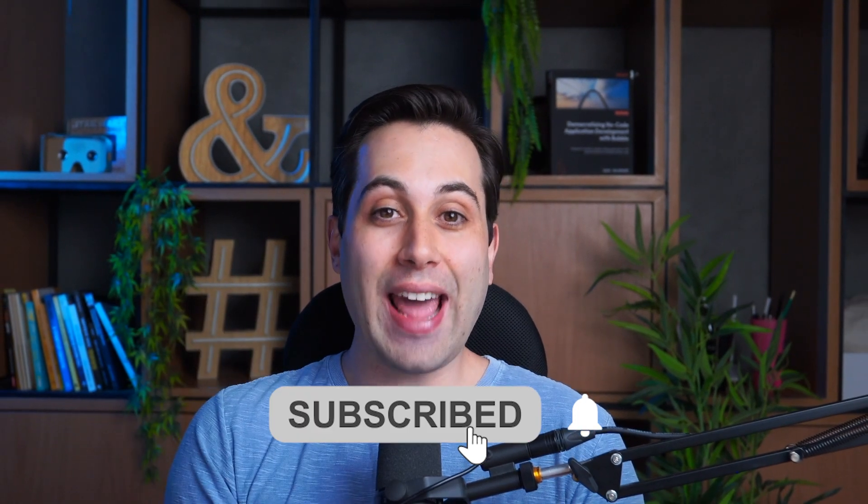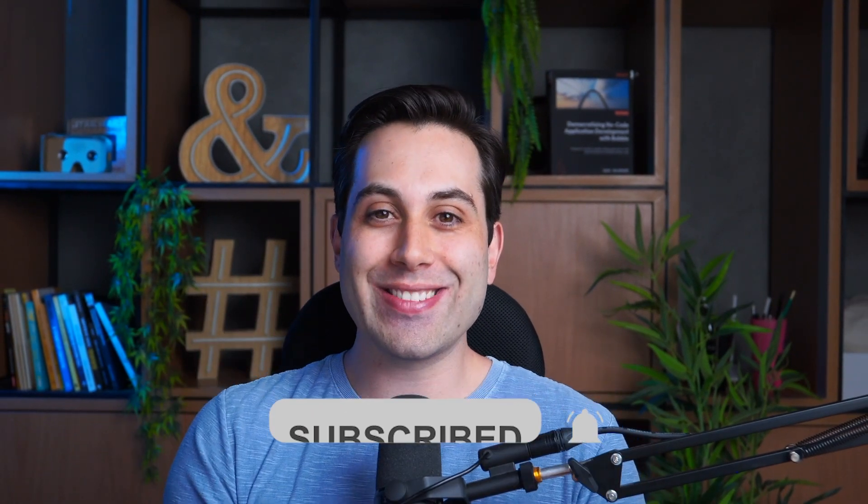Subscribe if you want to leverage tech to help your business grow. Let's talk about these five awesome automation tools that I prepared to show you today, and I'm sure you're going to like them.